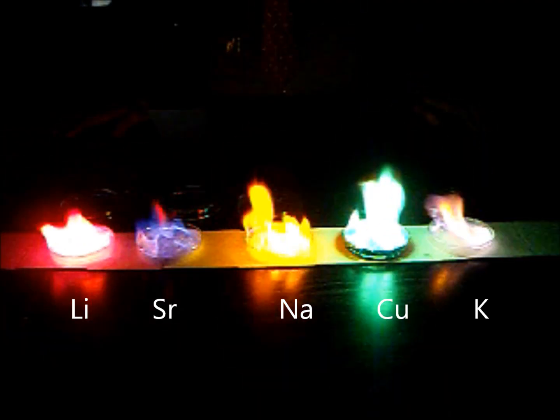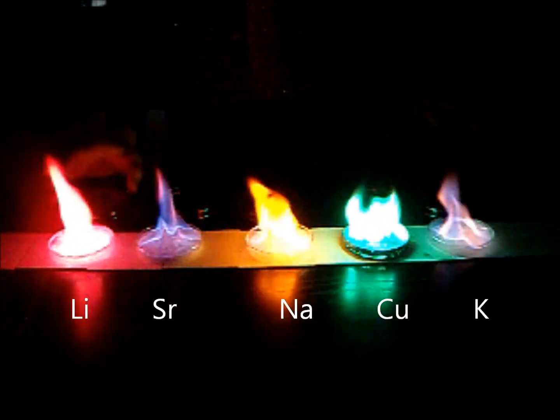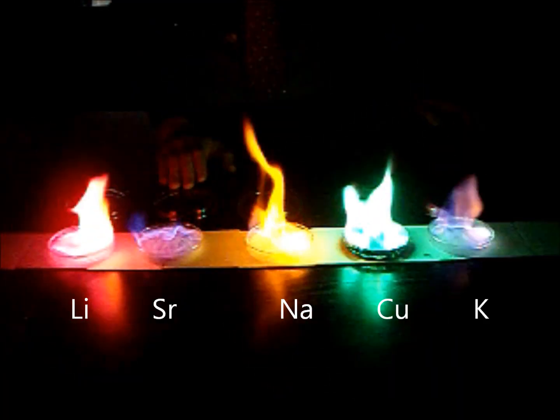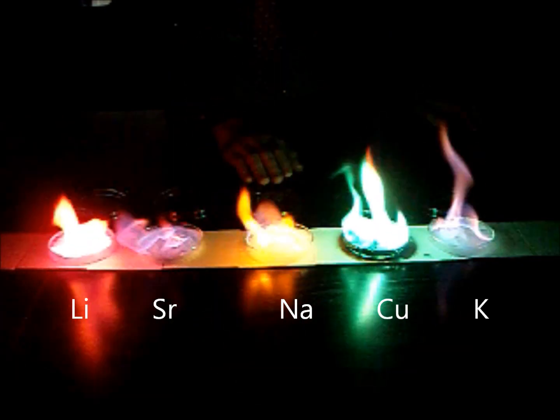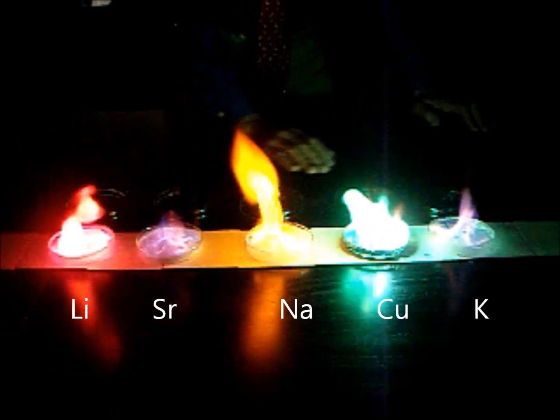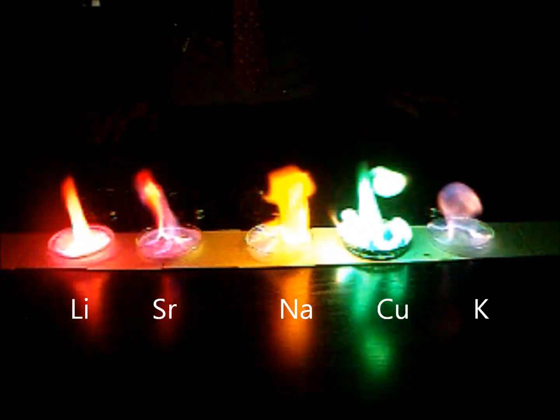The potassium chloride — actually, let's start over here with the lithium chloride. Lithium chloride is pink. Strontium chloride should go to a nice orange color as it dissolves. Sodium chloride is that nice yellow. Copper chloride is green. And potassium chloride, you're getting a violet.